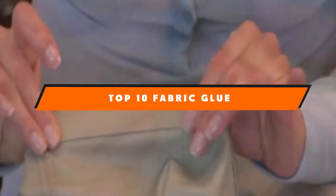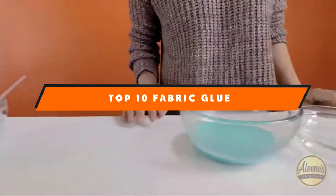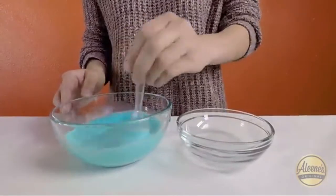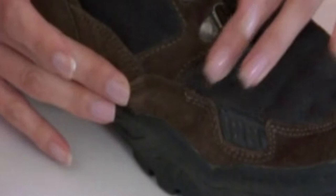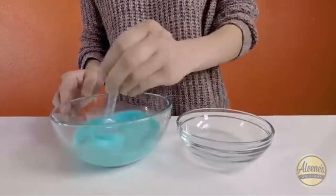If you're looking for the best fabric glue, here's a list you must see. We made this list based on our personal preference and sorted it based on the features, prices, quality, durability, and reputation of the manufacturers and customer feedback. We've included options for every type of customer, so let's get started.